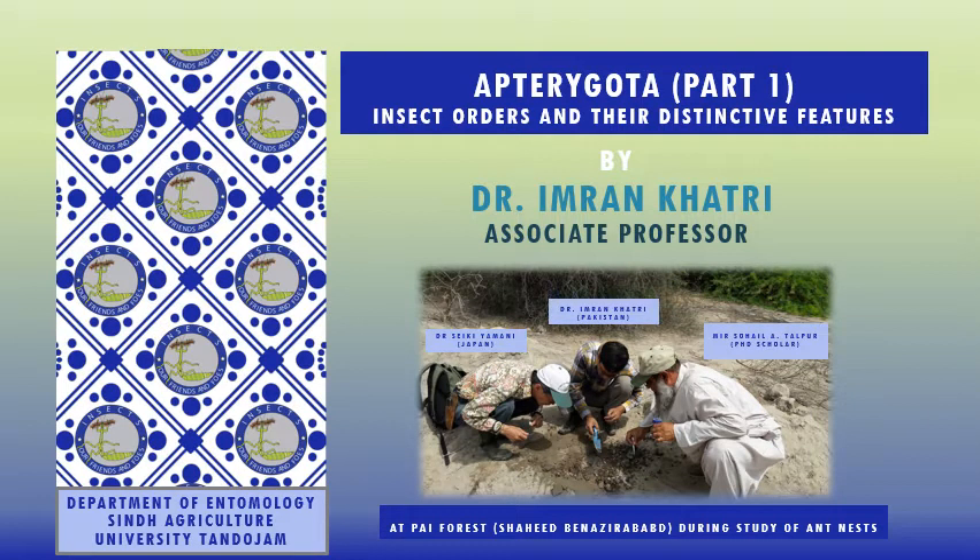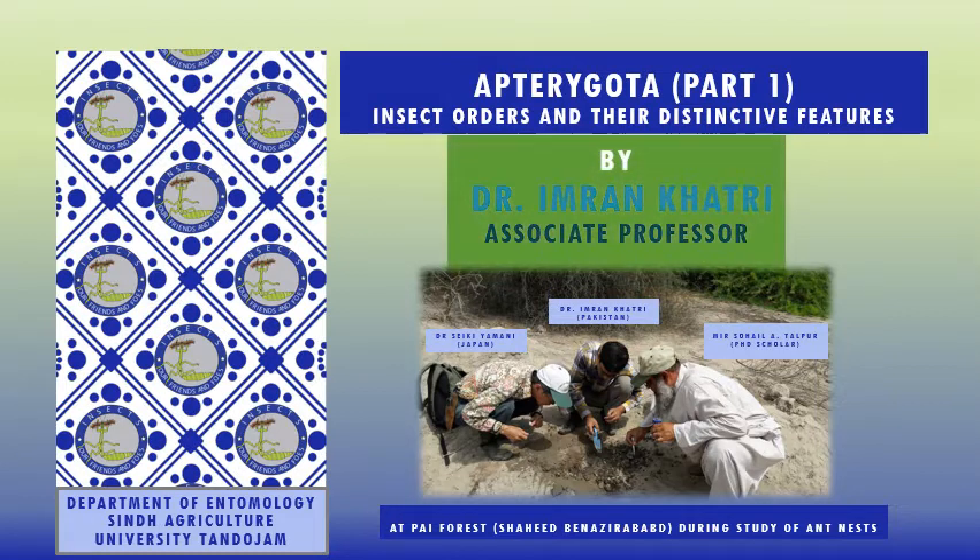Assalamu alaikum students, my name is Dr. Imran Khatri, I'm associate professor, department of entomology, Sindh Agriculture University, Tandojam, Pakistan. Our today's lecture is on Apterygota, under the series insect orders and their distinctive features.